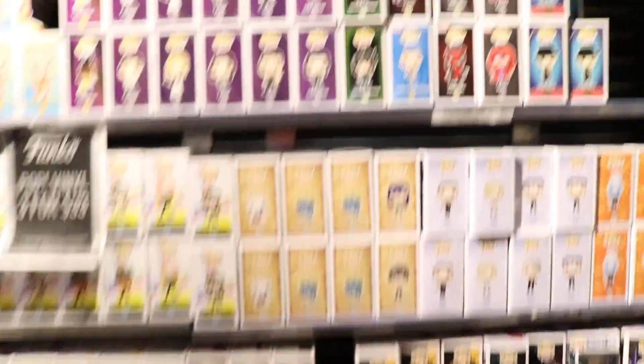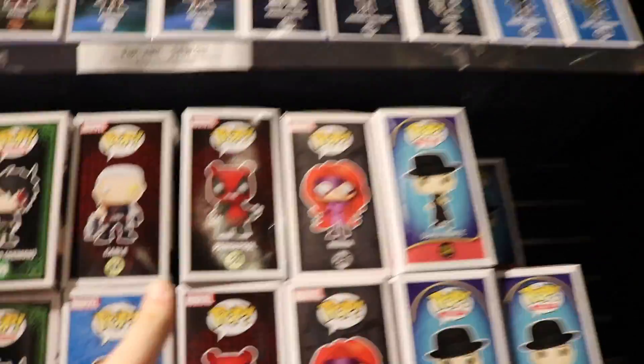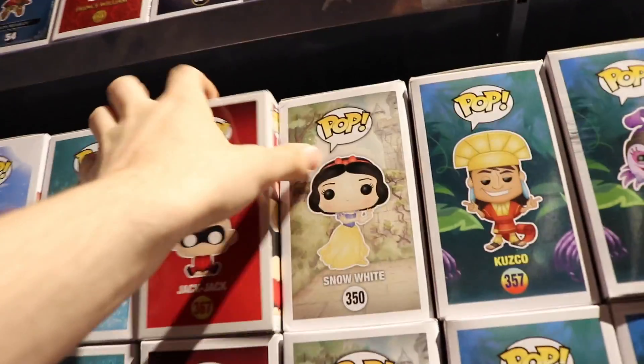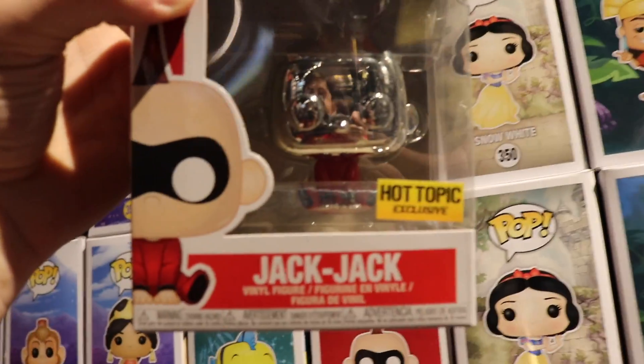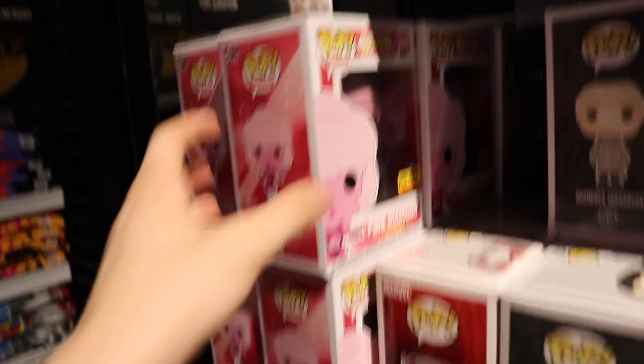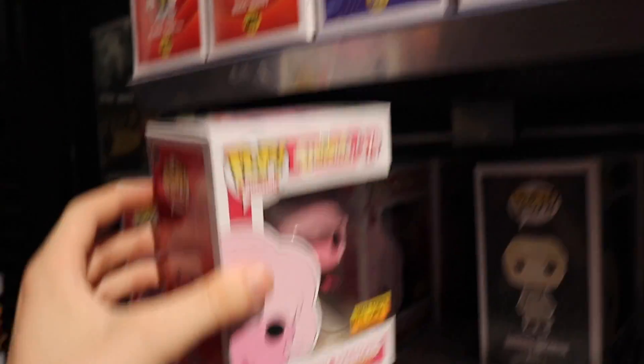Okay guys, so over at the back over here, the newest thing that I'm seeing is the Panda Pool again, which is pretty cool. And they did get a restock on the Bob Ross. Oh, they have one down there — you guys can see them. I think I want to get the Panda Pool, even though it's not the Chase version, because I really just like the character. There's Jack Jack. They have Pink Diamond, so I know a lot of you guys want me to show this one off whenever I see it.